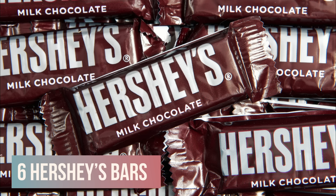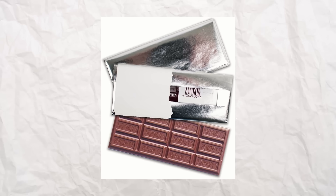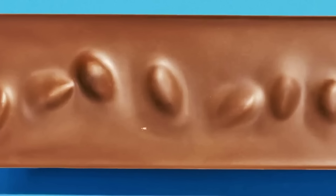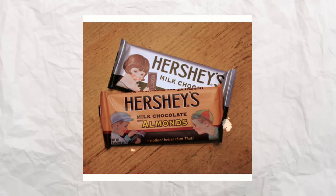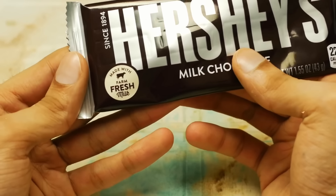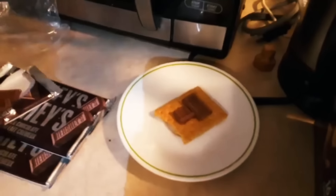Hershey's bars became the premium brand it is today because it really kept a standard in all levels of the product. The packaging was silver foil with a sleeve that had the company logo, which really made it feel special. It was simple but memorable, and the texture was the smoothest it ever was back then. Most bars were 1.55 ounces, and you could get one for 25 cents or less. Sometimes kids could even get away with six bars for just a dollar. The bars also became known for the DIY recipes home chefs started, like s'mores, and it was pretty inexpensive to keep a stock.